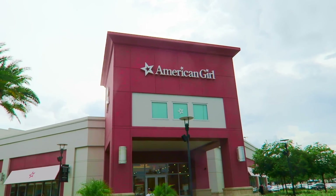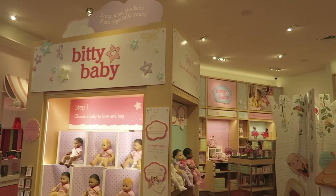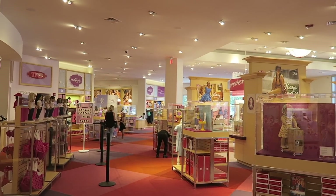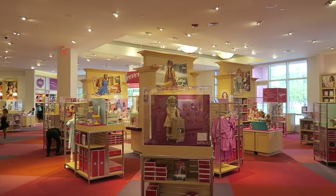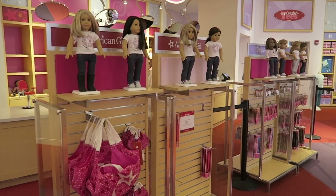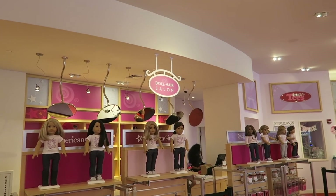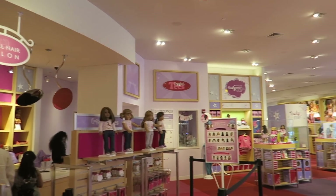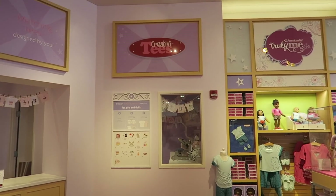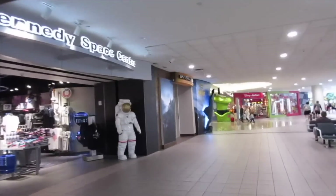The Florida Mall also has the American Girl Store and Bistro. Bring your doll down here to Orlando and you can have her hair done at the doll salon, or she can make her own little t-shirts — which is a fun souvenir when you're on vacation, making a t-shirt from Orlando for your American Girl doll.